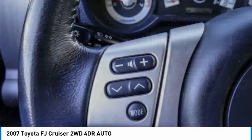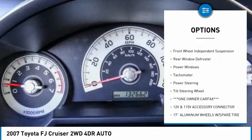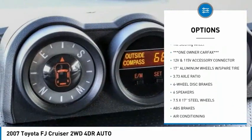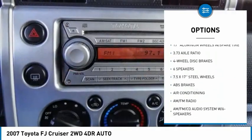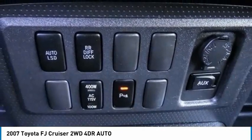Here are some of this vehicle's great options: electronic stability control, brake assist, traction control, four-wheel disc brakes, front-wheel independent suspension, rear window defroster, power windows, tachometer, power steering, and tilt steering wheel.